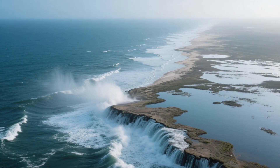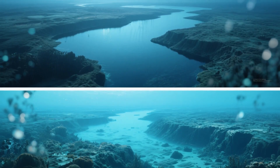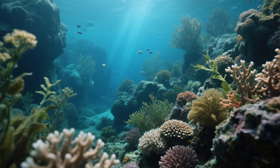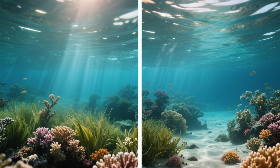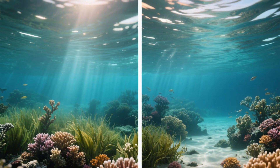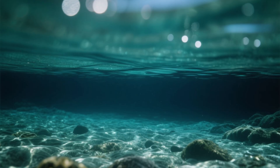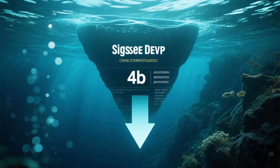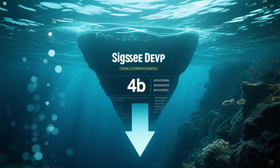If you could drain the Gulf like a bathtub, you wouldn't see a neat bowl. Instead, you'd see a wildly varied underwater landscape. Off Florida and the Yucatan, the seafloor slopes gently, creating broad continental shelves — vast, shallow platforms that nurture coral reefs, seagrass beds, and some of the most productive fisheries in the world. But elsewhere, the bottom falls away sharply, plunging into black, abyssal depths. The deepest point is the Sigsby Deep, a staggering 14,183 feet down — more than two and a half miles beneath the surface.